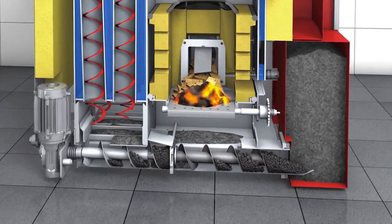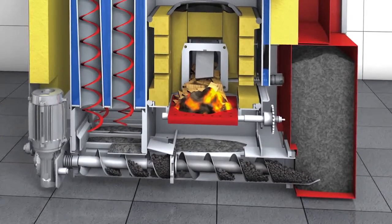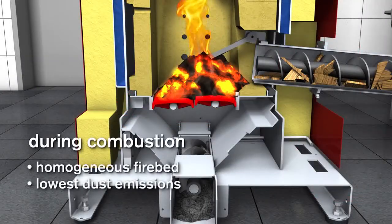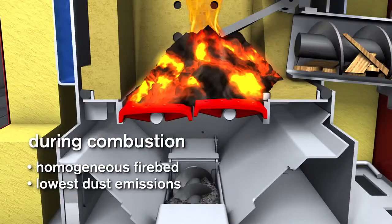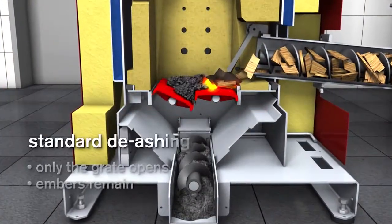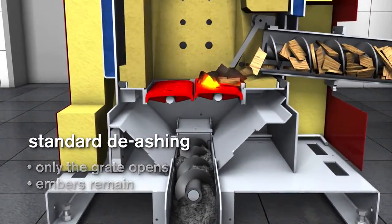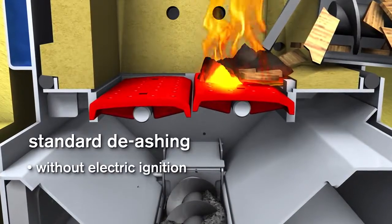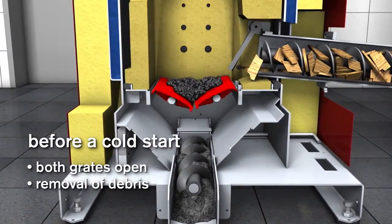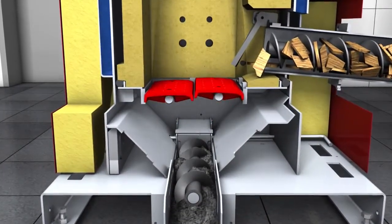Decades of experience in the field of biomass have borne fruit in the new staged breaker grate. During combustion, both grates are closed, resulting in a homogeneous firebed and a perfect gasification process with lowest dust emissions. During standard de-ashing, only the rear grate is opened and the ash falls into the ash bin below. The residual blaze provides a quick transfer into the combustion phase. Before a cold start, complete cleaning of the combustion chamber is required — open both grates and remove the residual ash as well as any contaminants such as stones or nails.